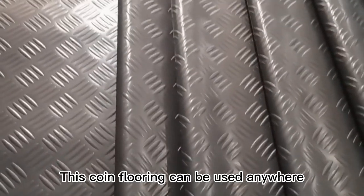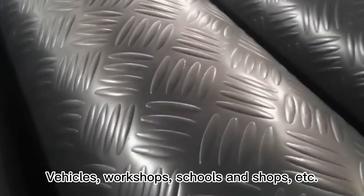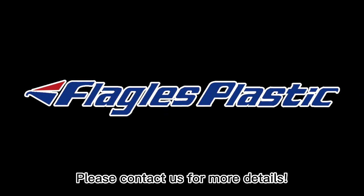This coin flooring can be used anywhere — vehicles, workshops, schools and shops, etc. Please contact us for more details.